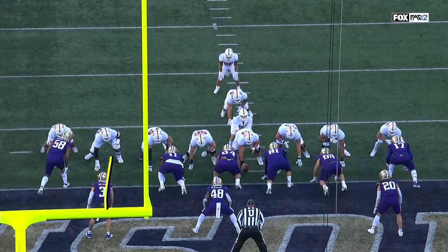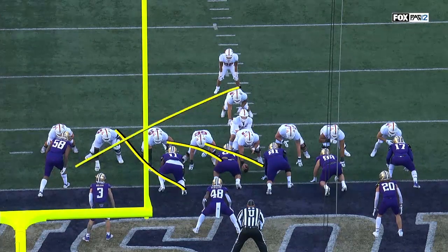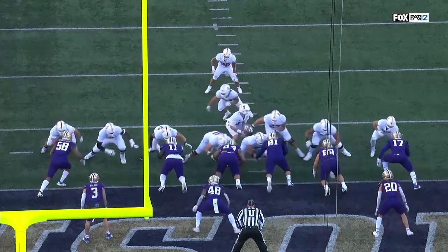Washington knows it's coming. Watch out — these guys attack. Down, down, down — kick out, pull. This is two-back power.